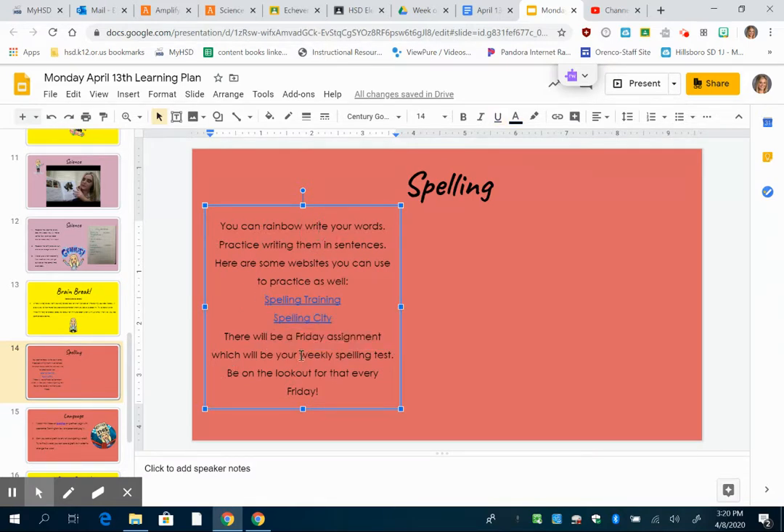There will be a Friday assignment which will be our weekly spelling test, and I'll do a video on Friday so that you can see how I'm going to be giving you the spelling test. Just be on the lookout for that this Friday.